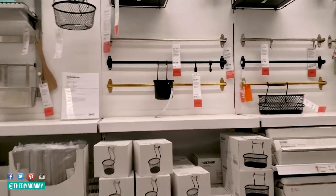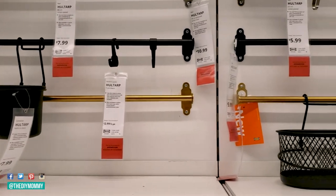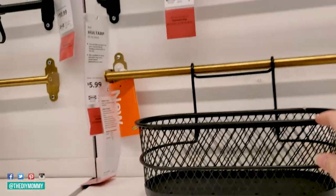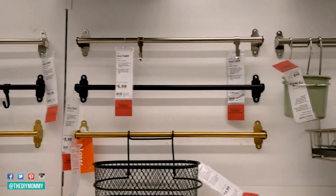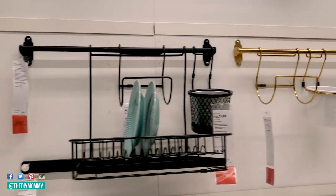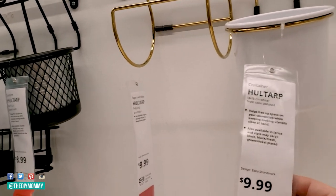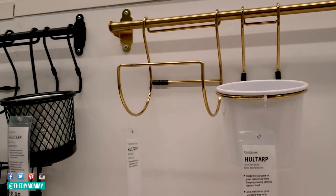My favorite IKEA item number three — I love this one — is the whole Tolarp rail and hook system. This is their new system; I have their old rail and hook system and I've used them in my campers and in my kids' bathrooms for organizing. These are fantastic if you're a visual organizer and want to get things up and off your countertops and onto the walls. I love that they now have this beautiful gold or bronze color, and the rails and all of the pieces are very affordable.